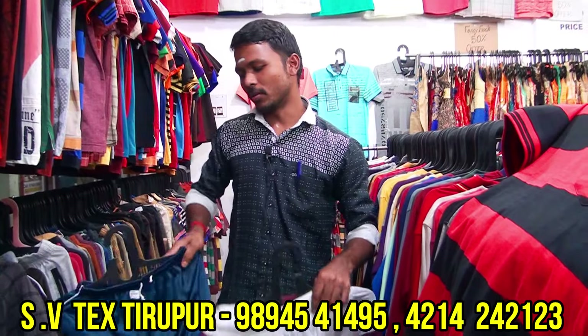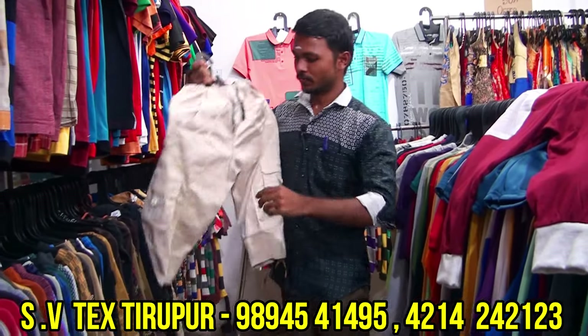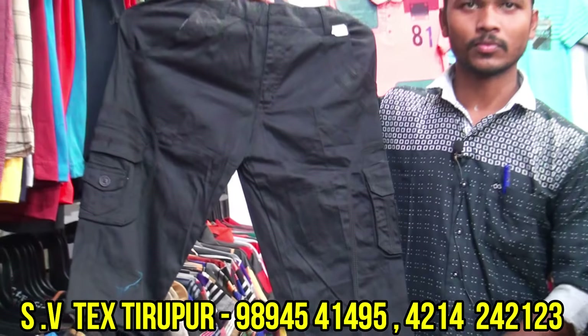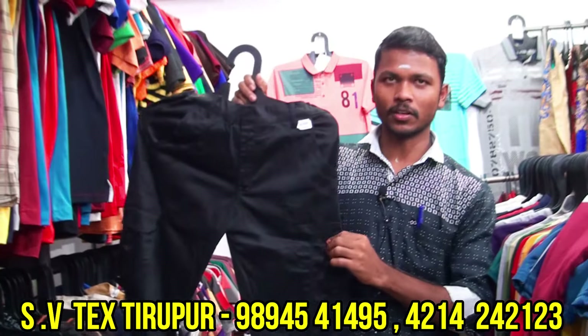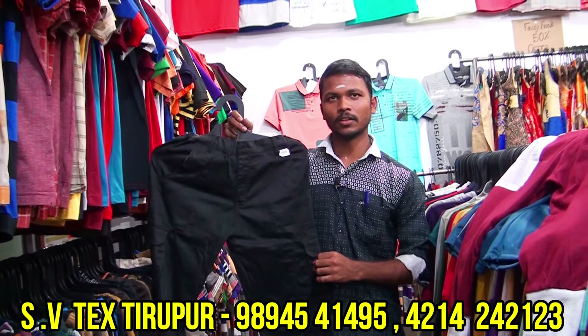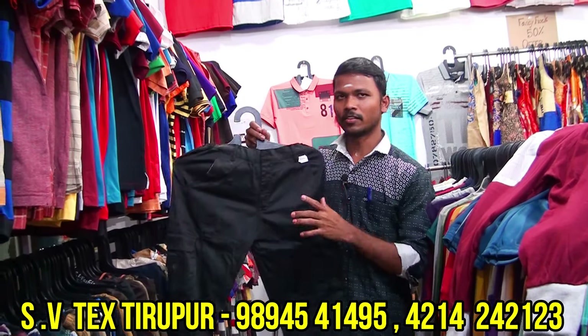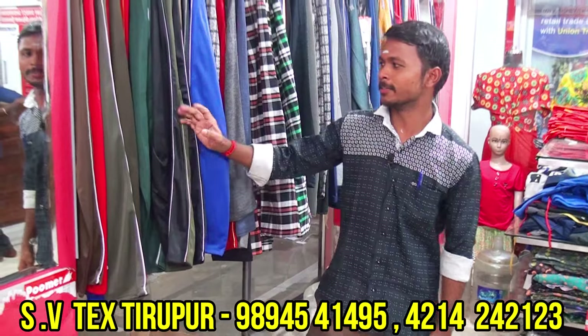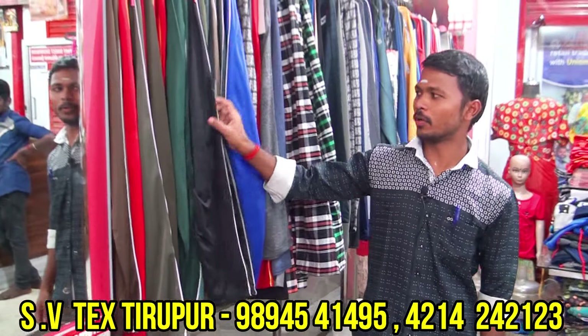Next is cargo. The cargo is ₹390. This is pure cotton. The price is ₹390, good quality. Starting from size 28, size goes up to 40 and 38. Full air quality.